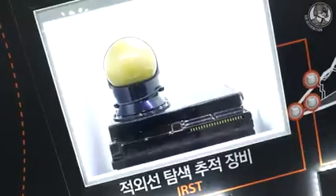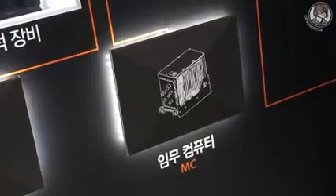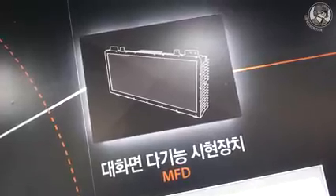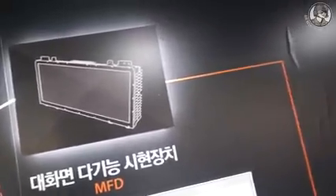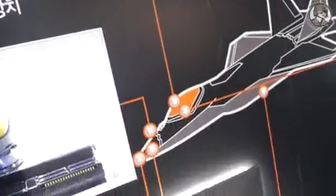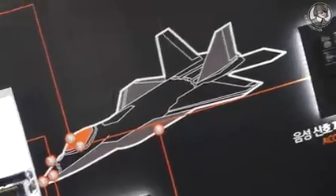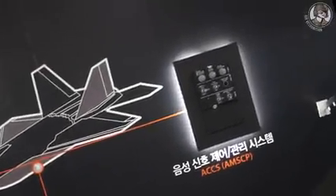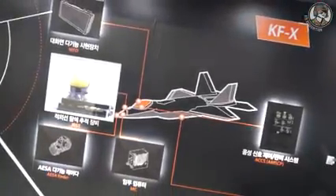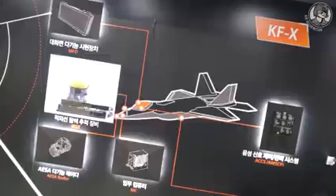Also, Hanwha Systems is developing a mission computer and multi-function display. That multi-function display is called LAD, which stands for Large Area Display. We are also developing a system called ACCS to enable communication between pilots. Those are all six items we have developed and participated in for the KF-X program.